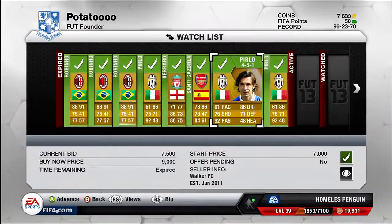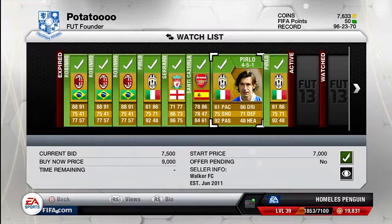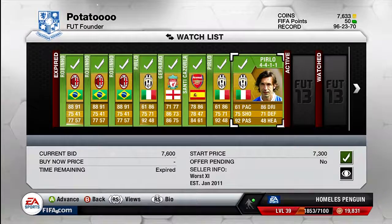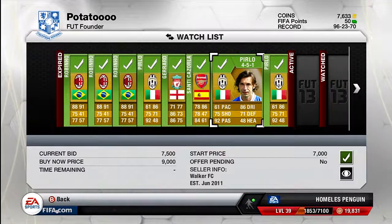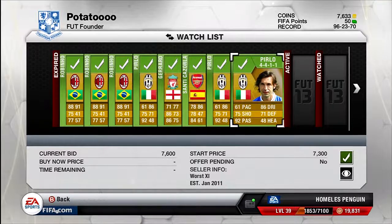These next two players are both Perlos — one in a 4-5-1 and one in a 4-4-1-1 formation. I bought one for 7.5k and the other for 7.6k. Again, like I said with the previous Perlos, I'm going to try and sell them for around 10k and hopefully make at least a 2k to 2.5k profit on each one.